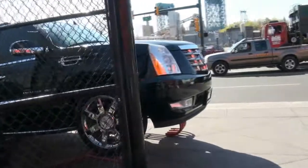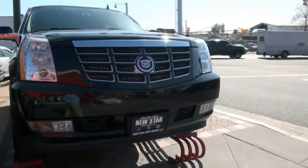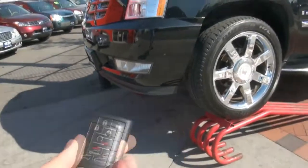Here we are once again at Newstar Auto Group. Here's the real deal — Cadillac Escalade. This is the ESV, the extended version, the one you definitely want. It has those big car keys to it and it also has a remote start that's built in from Cadillac.